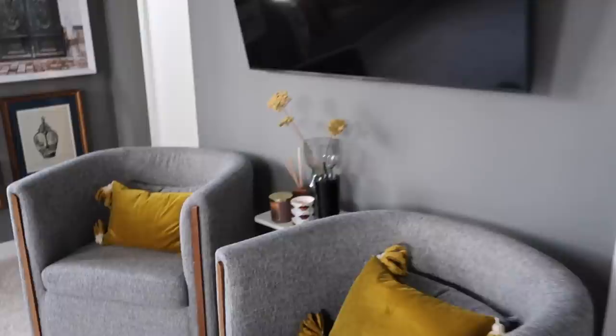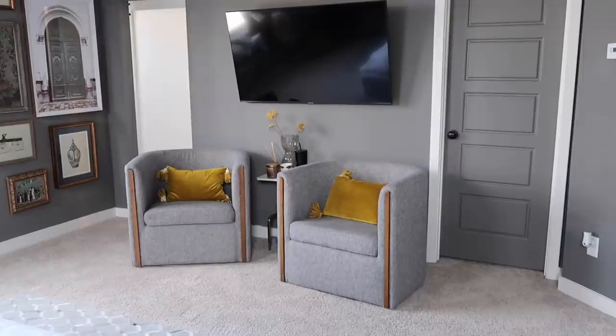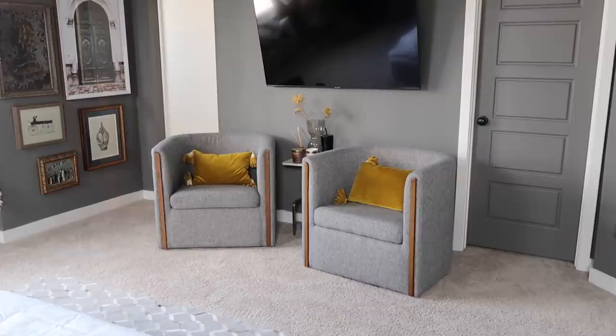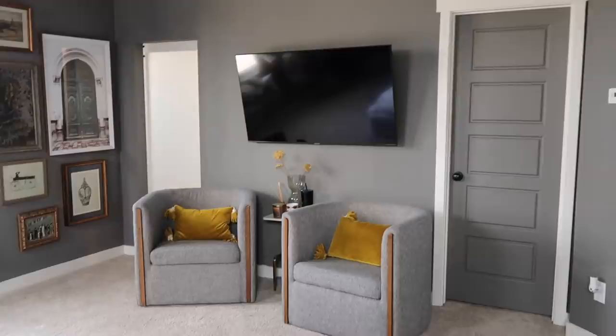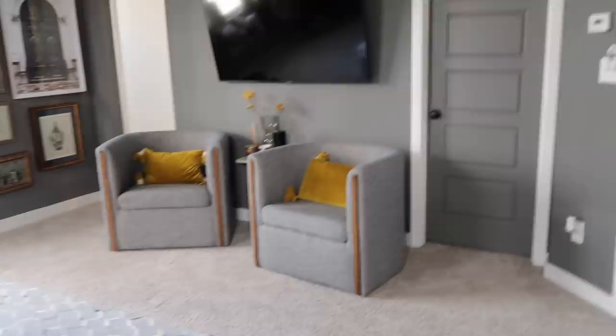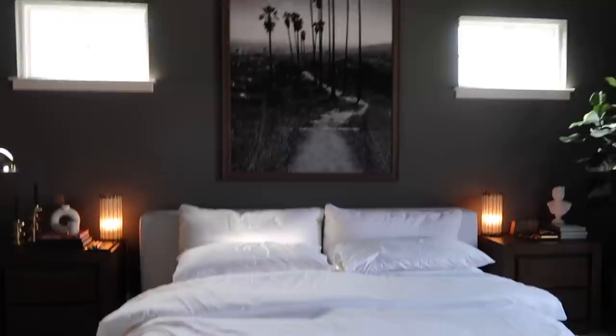We have the TV mounted here, and then these chairs were such a find from HomeGoods. I love that they're gray with wood trim — so comfortable. We sit here in the morning to drink coffee, put on shoes, whatever the case may be. On the TV console there are some candles and little flowers in a marigold color, which looks great with the gold frames and gold hardware around the room.